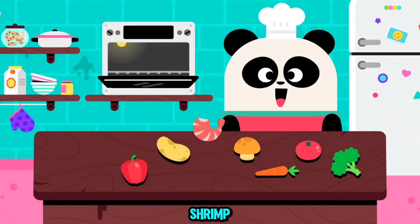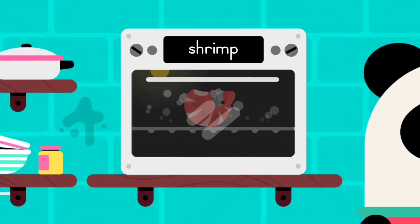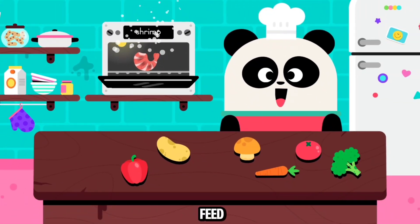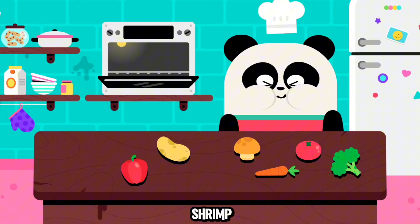Shrimp. Let's feed Elliot. Shrimp. Congratulations.